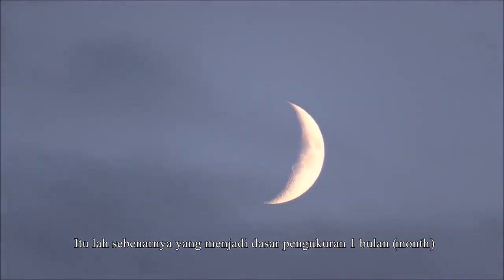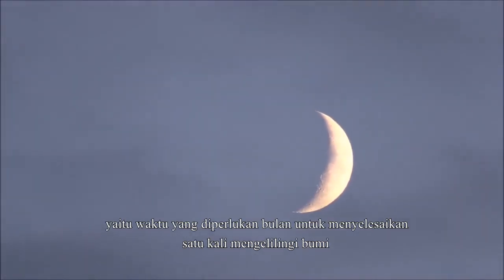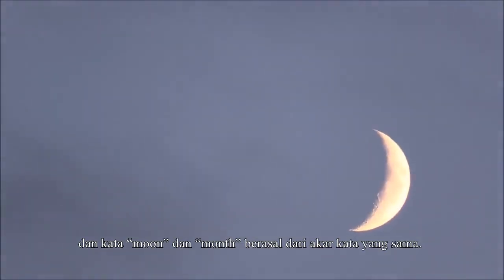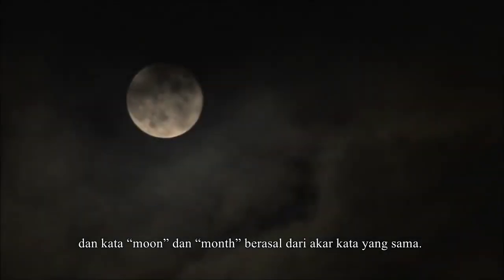That's actually where the idea of months came from — the time it takes for the moon to complete one orbit around the earth — and the words moon and month come from the same root.